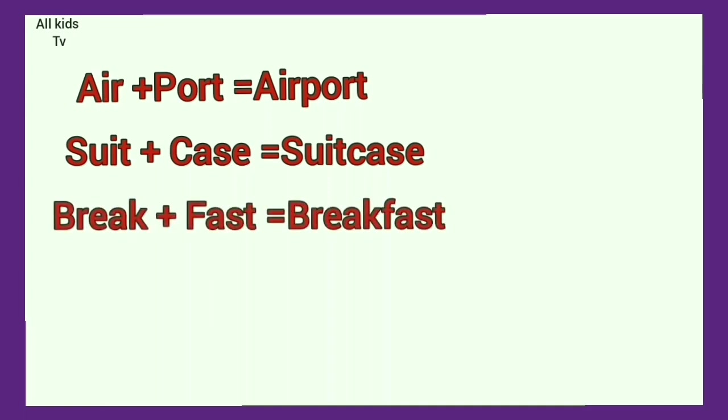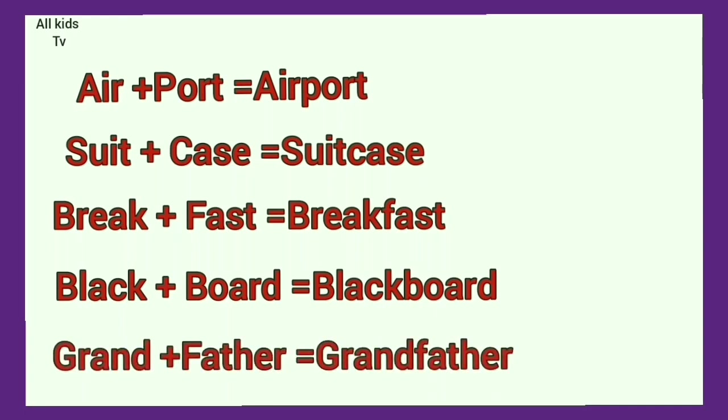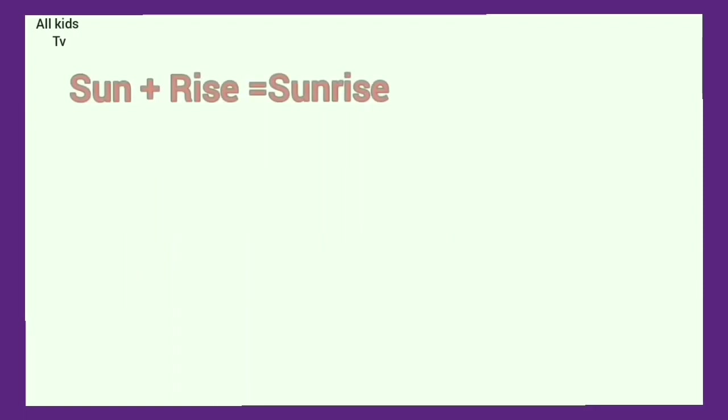Break plus fast. Breakfast. Black plus board. Blackboard. Grand plus father. Grandfather. Sun plus rise. Sunrise.